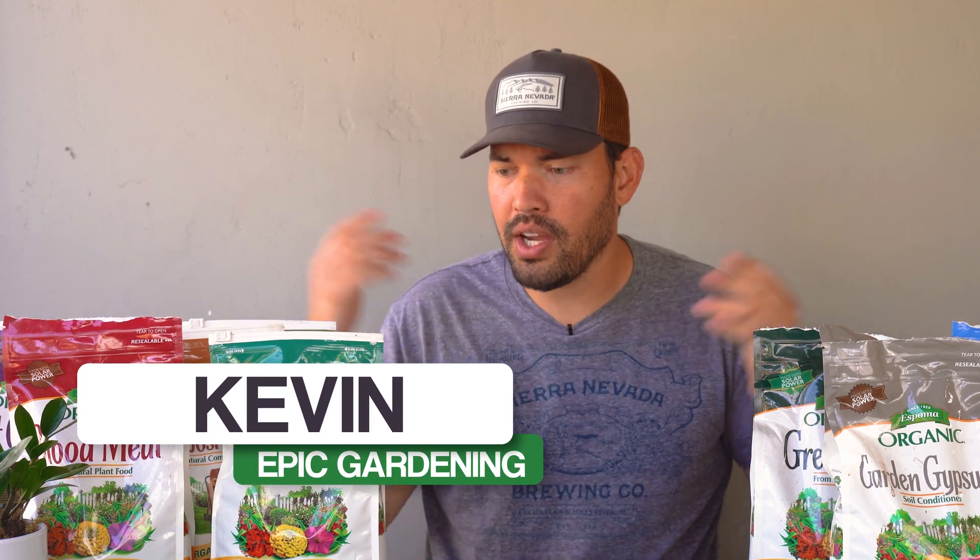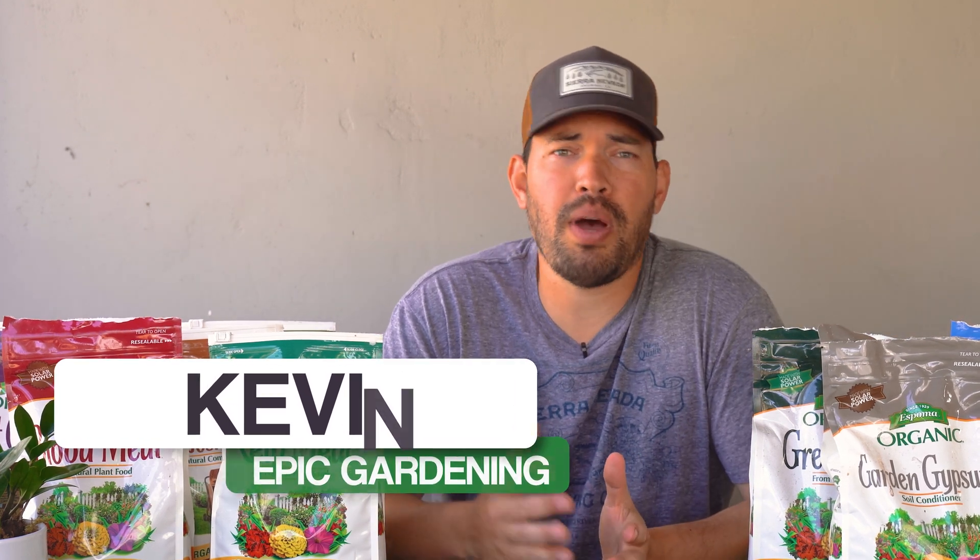What do bat guano, green sand, gypsum, and bone meal all have in common? Well, they are organic amendments that you can add to your garden. Kevin Espiritu here from Epic Gardening, where it's my goal to help you grow a greener thumb. On this table here, I have a ton of the most popular organic fertilizers to add into your garden, but there's a bunch of them — what do they all mean? How do you know which one to use? In this video, I'm going to break down every single one of these: what they're made of, what their NPK ratio is, what you should use them for, and maybe even what you shouldn't use them for.